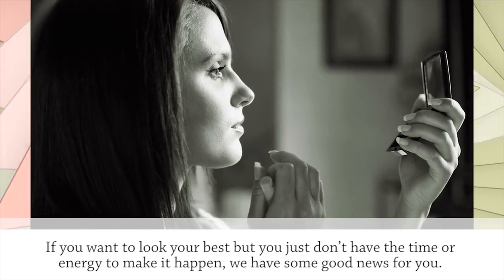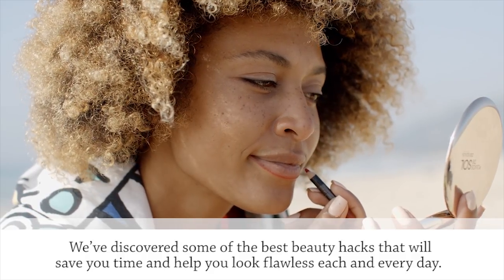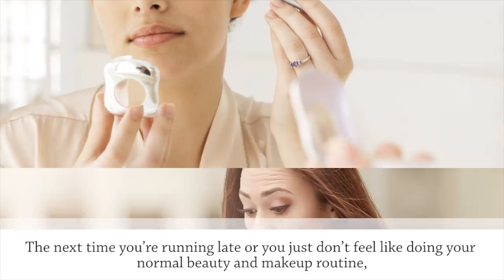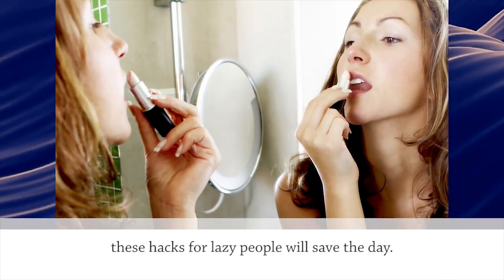If you want to look your best but you just don't have time or energy to make it happen, we have some good news for you. We've discovered some of the best beauty hacks that will save you time and help you look flawless each and every day. The next time you're running late or you just don't feel like doing your normal beauty and makeup routine, these hacks for lazy people will save the day.